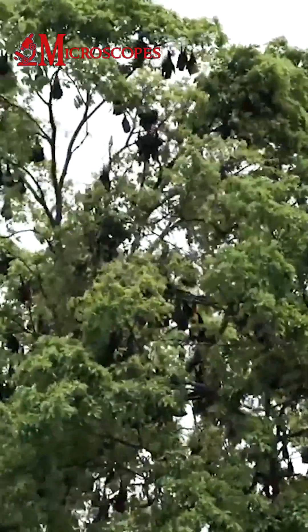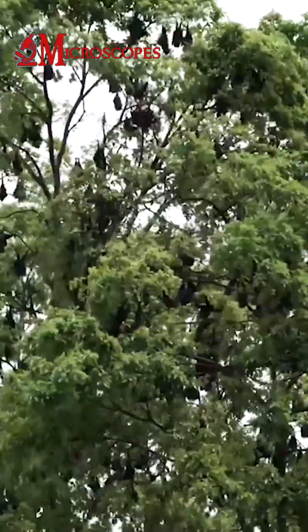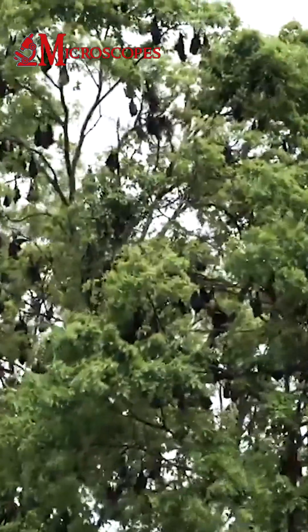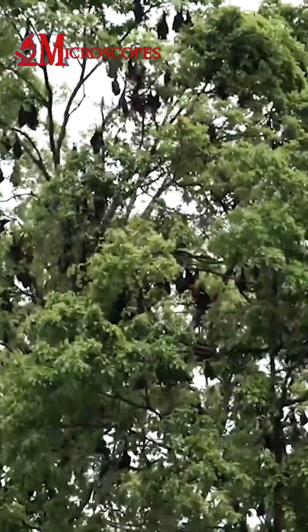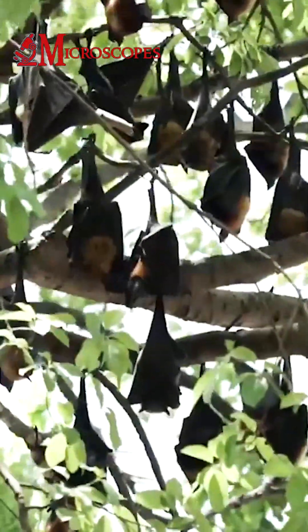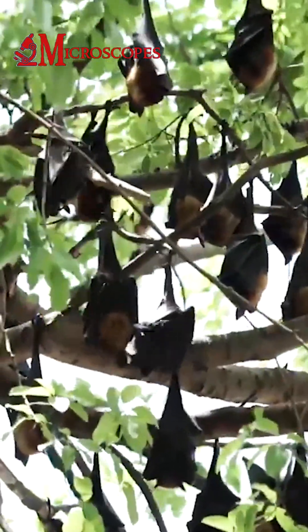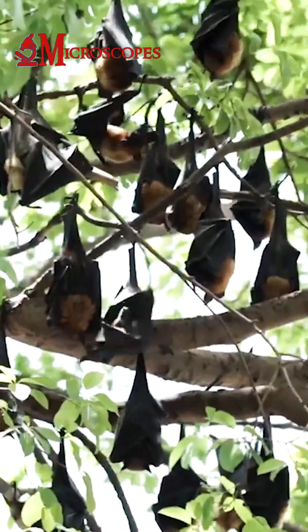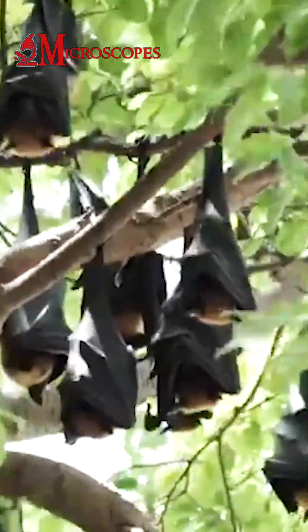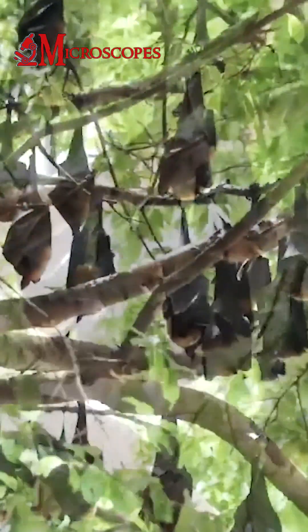Why do bats hang upside down on trees? Bats are known for their unique ability to hang upside down on a tree or other surface. This is because they have specialized tendons in their feet that allow them to lock their toes in place, which enables them to rest while upside down without any effort.